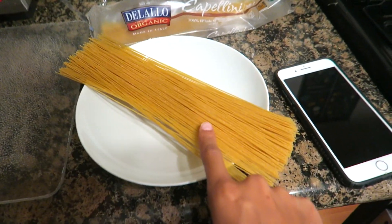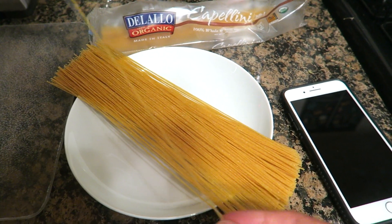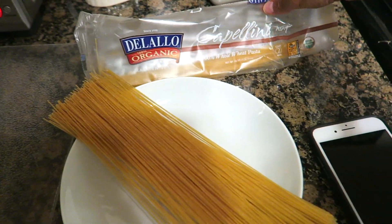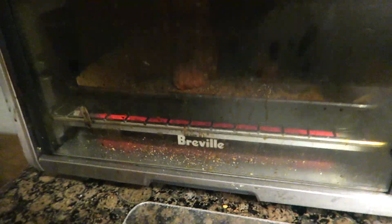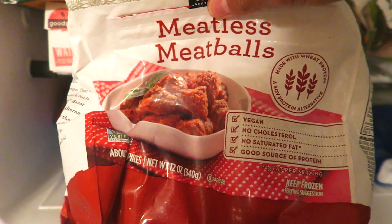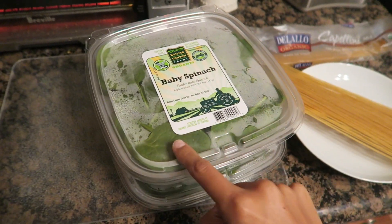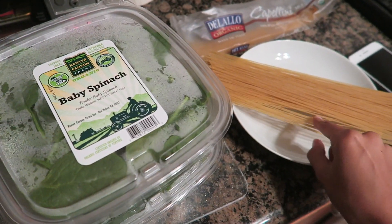The day is already over! So today I'm having a really late dinner. I'm going to have some of this cappellini — I love cappellini, it cooks up really fast. This is a whole wheat cappellini and I'm going to be having it with these vegan meatballs. I have never tried them before. And then I'm going to have about two cups of chopped spinach mixed in with this.